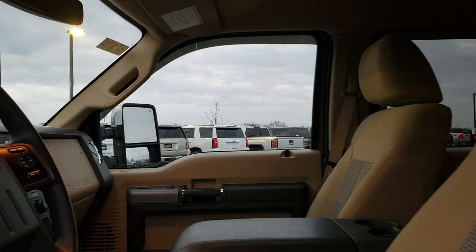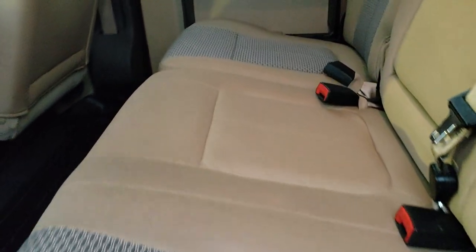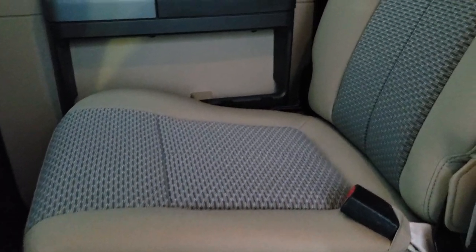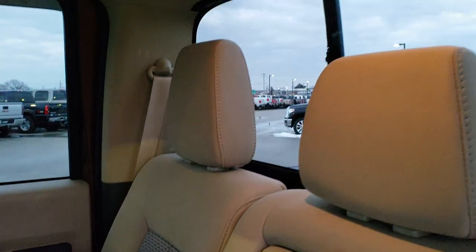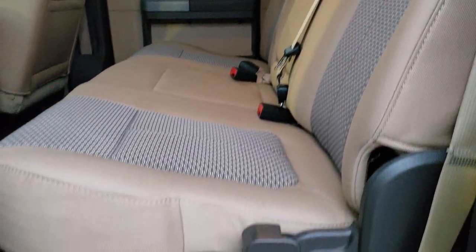We'll take a quick look at the back seats and then check out under the hood. The back seats are just as clean as the front seats — no rips or tears back here, very, very clean. Power sliding rear window. It does have the lockable storage container underneath these back seats.